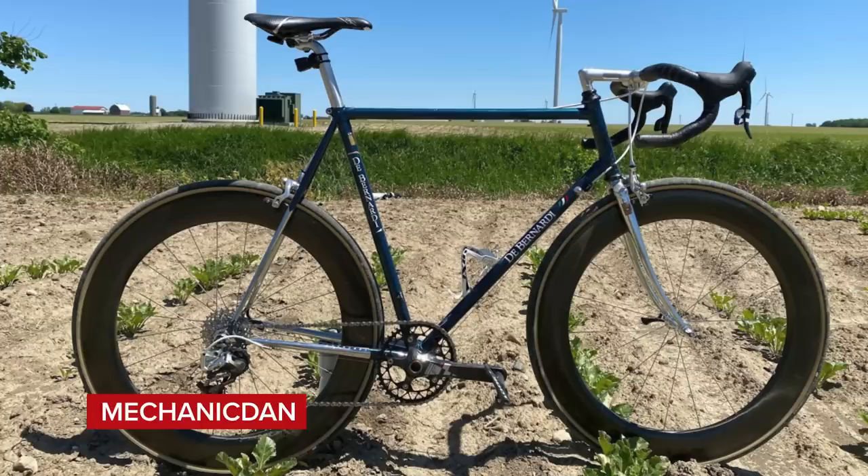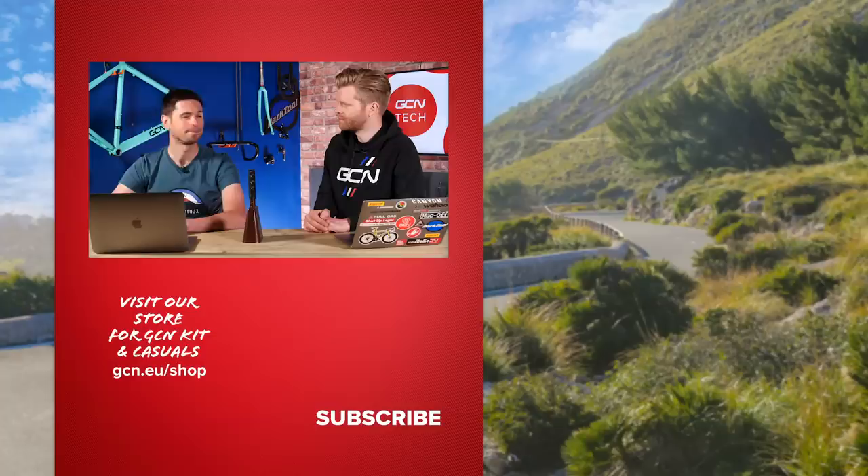Mechanic Dan says steel is real with his De Bernardy SL — a distinctly cool bike, a retro-modern combo. He's combined all sorts of different components: SRAM, Suntour, a black ink chainring, Look pedals. Super nice. That's unfortunately the end of the Bike Vault and the end of the GCN Tech Show. Give it a big thumbs up, let us know in the comments if you enjoyed the show, and see you same time next week. Also be sure to check out our latest documentaries on GCN Plus, including a new Game Changers documentary that's just dropped.